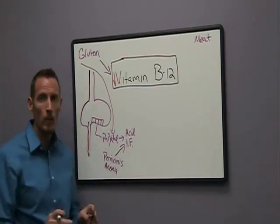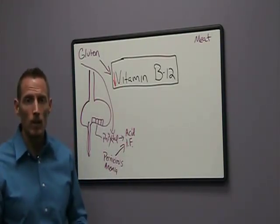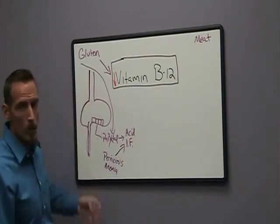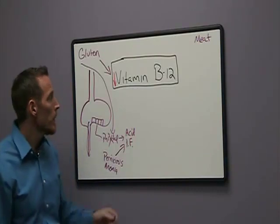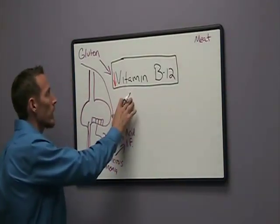If we talk about the small intestine, we also know that villous atrophy associated with celiac disease can lead to malabsorption of B vitamins, including vitamin B12. So there are really three mechanisms from an absorption standpoint through which gluten can impact vitamin B12, in both the stomach and small intestines.